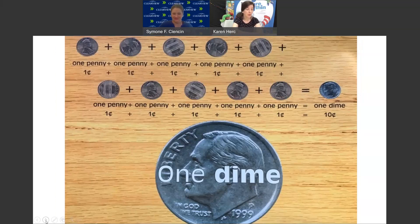1 dime. 1 penny plus 1 penny plus 1 penny plus 1 penny plus 1 penny plus 1 penny plus 1 penny plus 1 penny plus 1 penny plus 1 penny equals 1 dime. 10 cents, 1 dime.